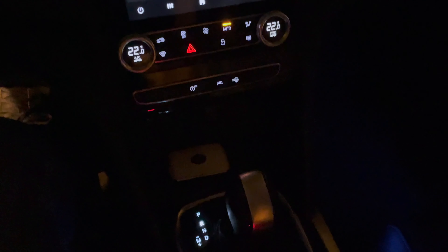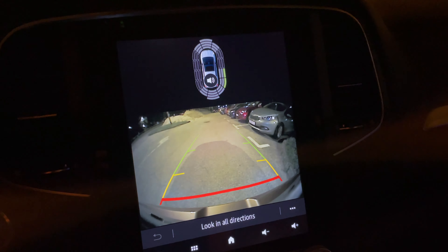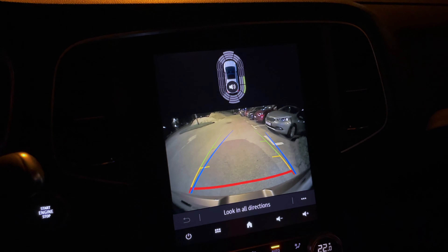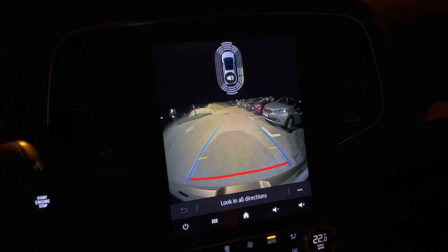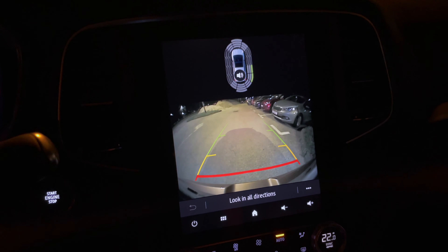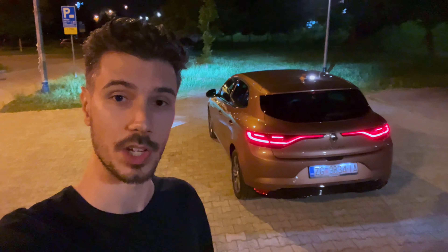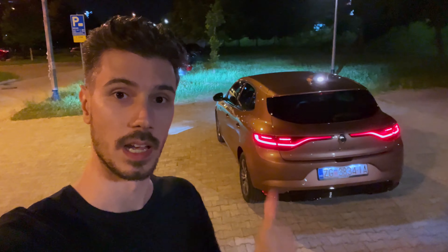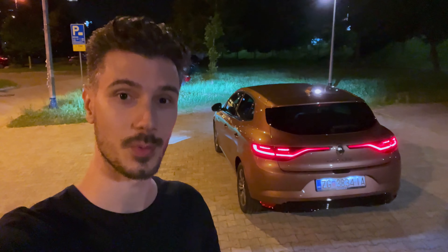Putting it in reverse, you can see the backup camera — decent resolution though a little blurry at night. It changes projection as you move the steering wheel to assist with maneuvers, and the parking sensors are displayed at the top. Thank you for watching — smash the like button and leave a comment below about what you think of the new Megane facelift. Stay safe at home and on the road — see you in the next one!